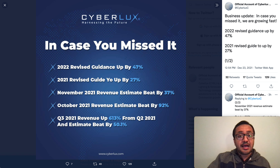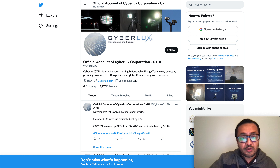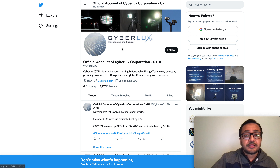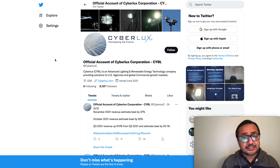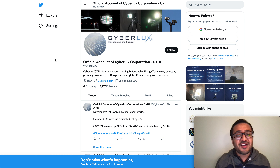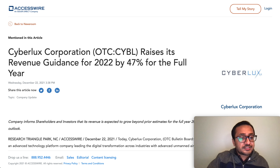This company joined Twitter in 2021 and has a very strong community of over 9,000 followers with plenty of visibility in the marketplace. This is an OTC play — not every brokerage or platform supports OTC plays. You need to have a brokerage firm that supports CYBL and other OTC plays before you can participate.